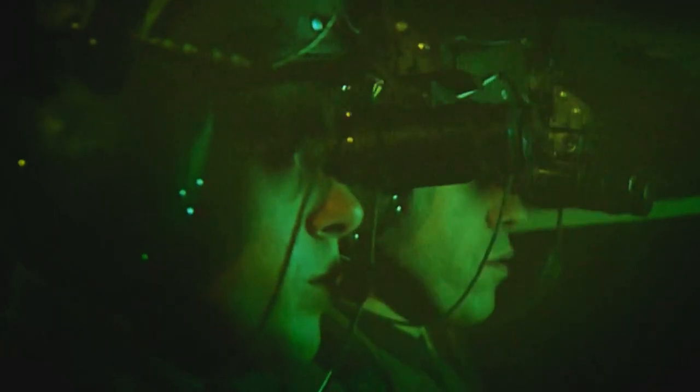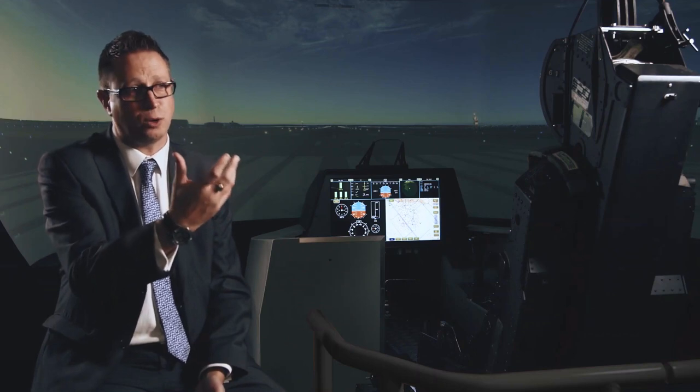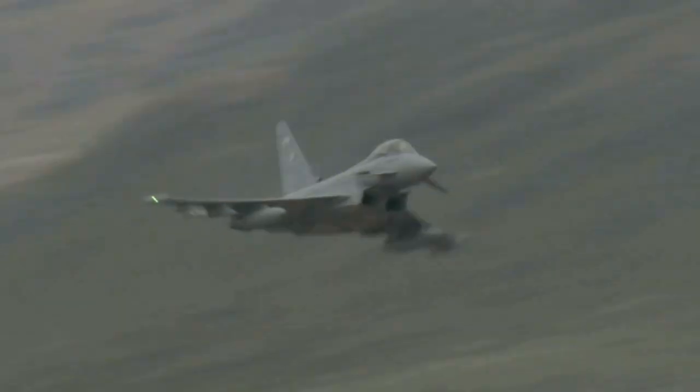Typically a pilot would be wearing a basic flight helmet with pretty much no displays associated with it. When flying at night the pilot would have to clip on night vision goggles which weigh about 500 grams. When a pilot is pulling 9 G's it's like having a sack of potatoes hanging off the front of your head.